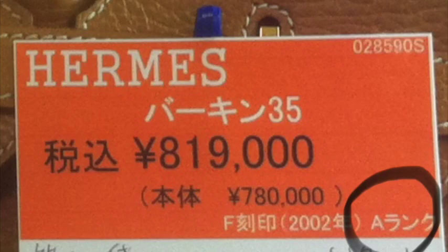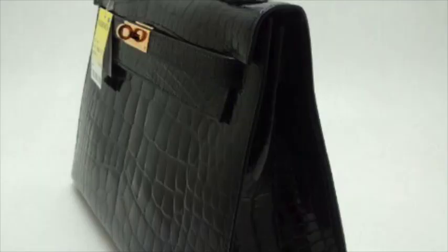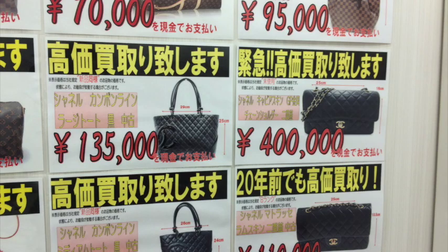Also, their prices are always negotiable. In this video, I will tell you the major shops where you can buy these pre-owned designer bags. These four shops are big and they have branches in major cities in Japan.